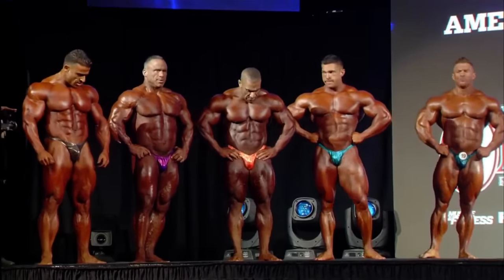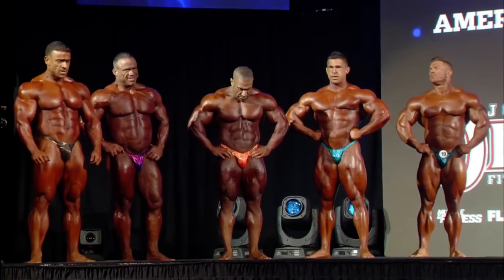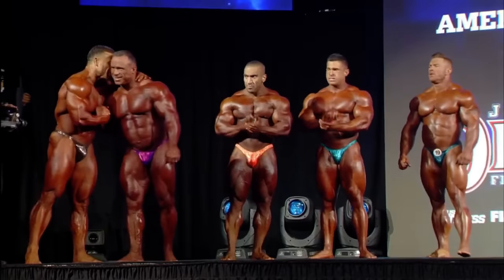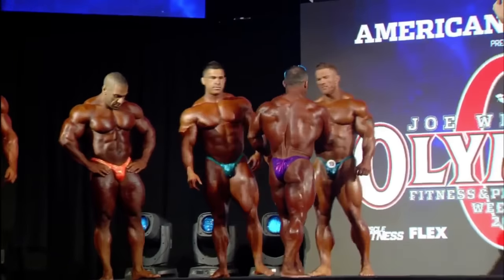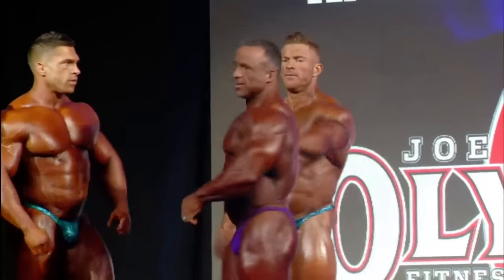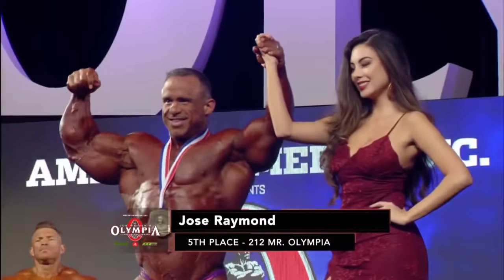The fifth place award of $3,000 is presented to Jose Raymond. In his final appearance ever on a bodybuilding stage, he goes out in the top five — on his own terms, a very formidable and respectable showing. There is a tremendous friendship and tremendous amount of respect between Flex Lewis and Jose Raymond. Tonight's fifth place finisher here at the Olympia 212.